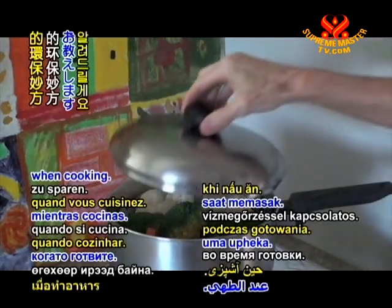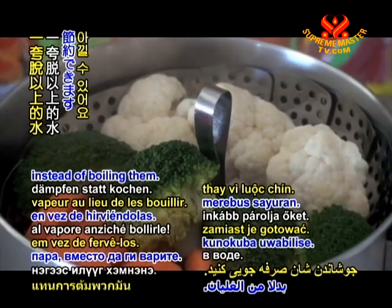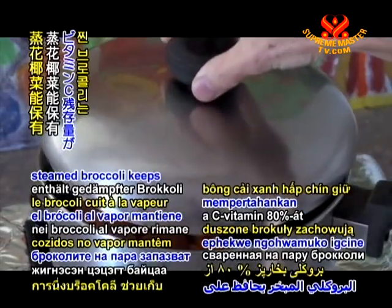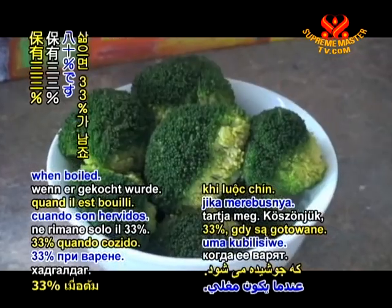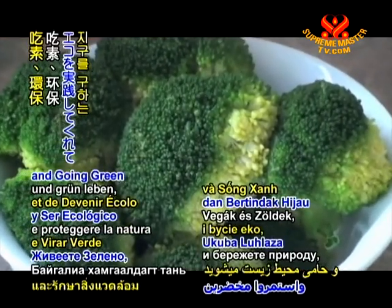You can save a quarter more water by steaming vegetables instead of boiling them. This method also helps to retain nutrients. For example, steamed broccoli keeps 80% of its vitamin C, compared to only 33% when boiled. Thank you for watching, and thanks for being veg and going green to save the planet.